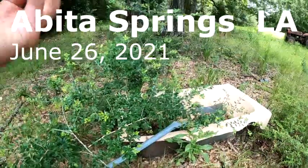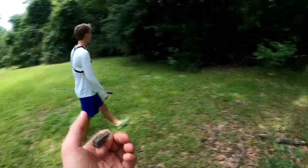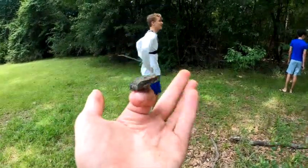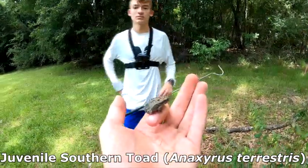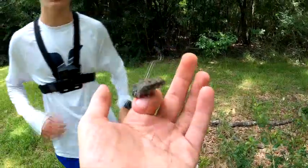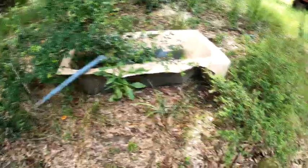All right guys, we're here today with Keegan and Davis — we always forget to make intros. This is a little southern toad just hopping around. Keegan spotted this guy, but we don't get a lot of these near my house. Really cool to see. I'll check back if we find anything else.